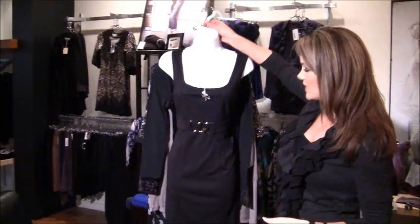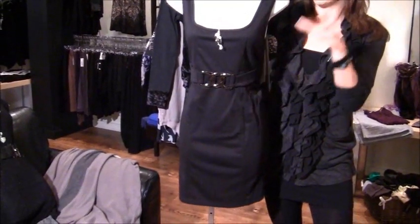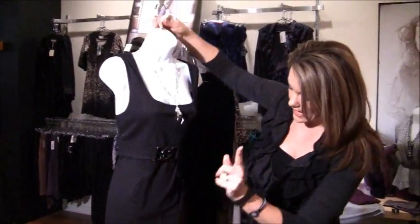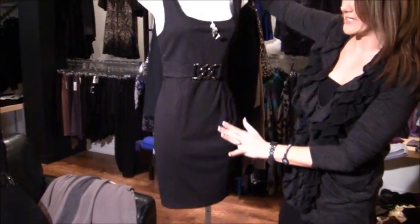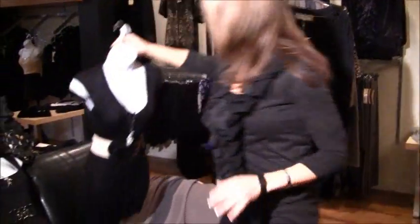Some of the most popular things are sweater dresses and tunics to wear with leggings. This one is a fancier take — it's got a belt built in, but you throw a sweater over it, maybe a ruffle cardigan worn open. It's actually long enough to be a dress, but throw it on over leggings now and then wear it in the spring with bare legs.